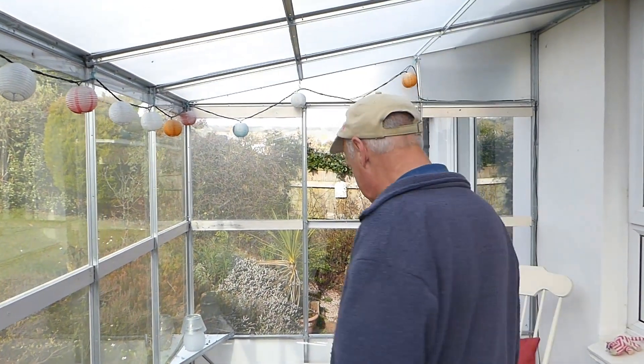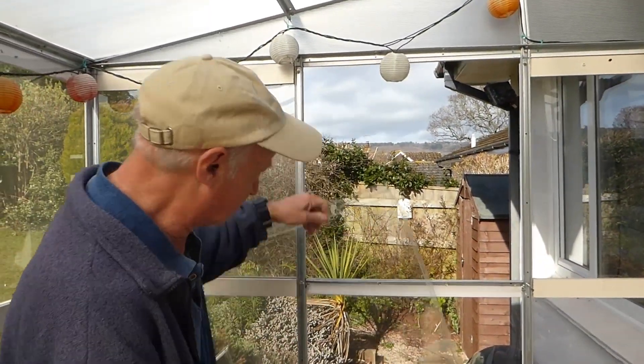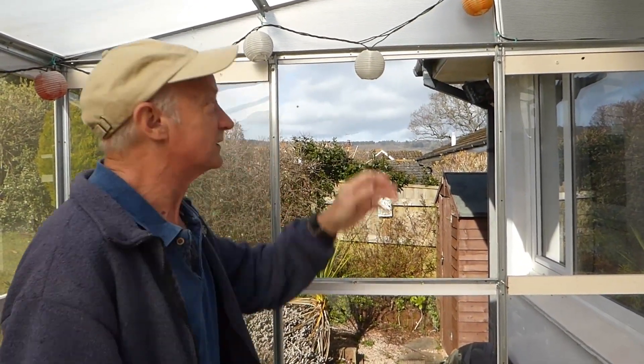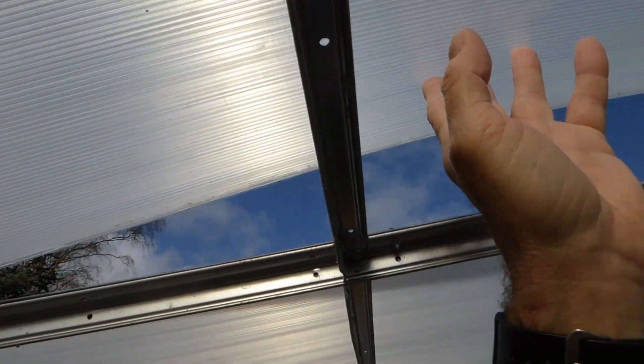Hello everyone. It's year two of the sunroom we fitted up nearly two years ago, and we're going to take it down. It hasn't stood the test of time. The strong winds, mainly through the winter, have been really bad and knocked the end out a couple of times. The sliding window has gone and broken again, and it can't take the wind. Also the roof just lifts off the whole time — we bolted it back but it does keep popping off. There we go, it's just off again.